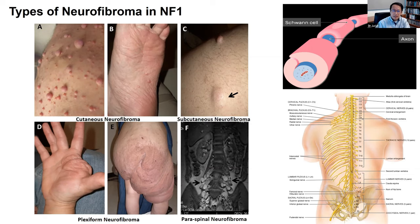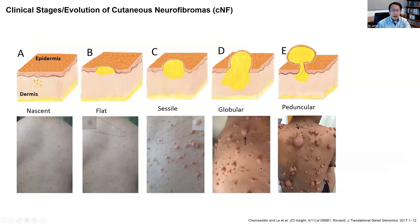Some of these neurofibromas can grow underneath the skin, called subcutaneous neurofibromas. But when these tumors grow in the skin, then it is called cutaneous neurofibroma. Your skin has different layers. At the very top is called the epidermis, and underneath that is called the dermis, and below that is the fatty tissue. Cutaneous neurofibromas develop exclusively in the dermis layer of the skin, which is why another name for cutaneous neurofibroma is dermal neurofibroma.